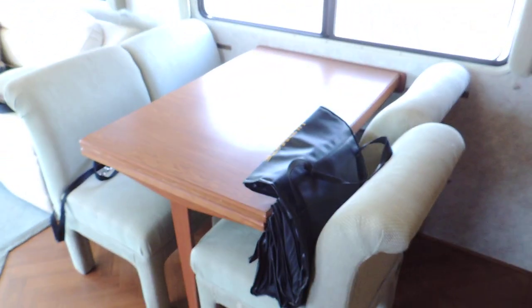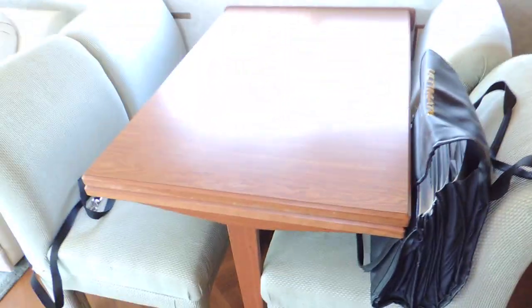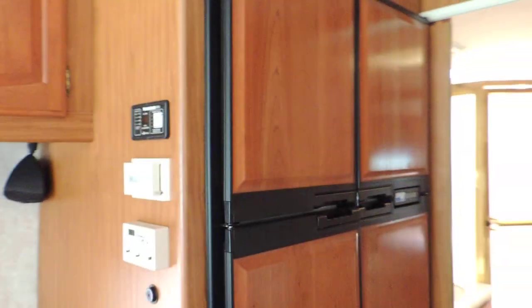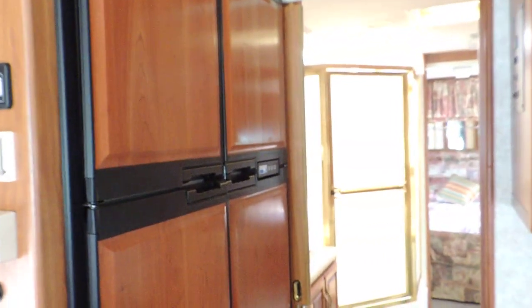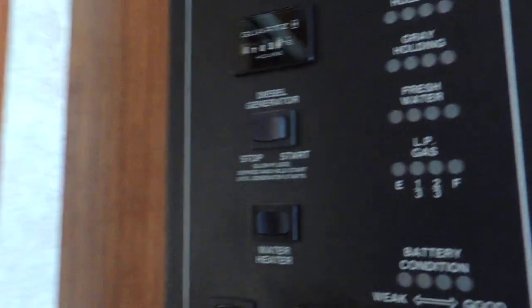It has a nice table and chairs. In this black bag are all the owner's manuals and quite a few service records. This unit has a 2,000 watt power inverter. There are 703 hours on the diesel generator.